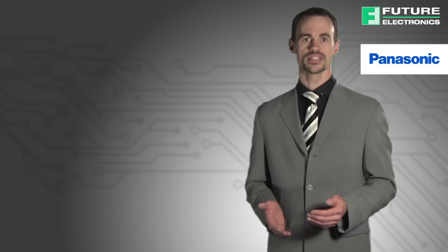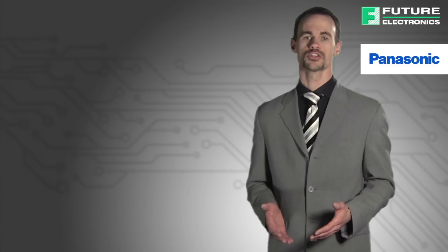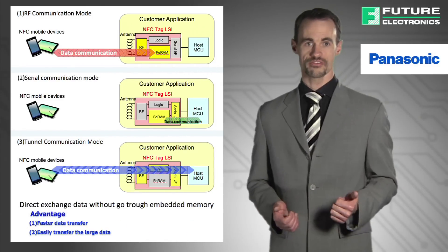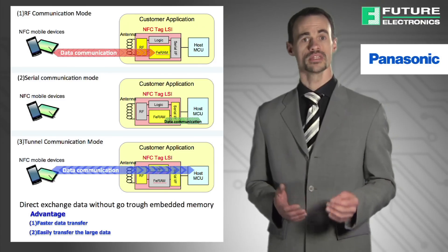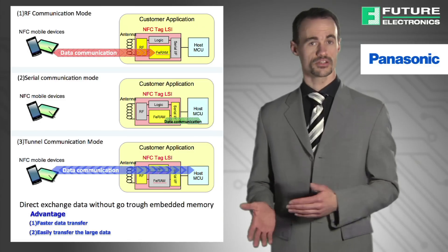Thirdly, these NFC tags support tunnel communication mode, which enables fast, high capacity, and highly secure communications. There are three basic communication modes: RF, serial, and tunnel mode. One of the most important features of Panasonic's NFC tags is their ability to communicate between the initiator device and a host microcontroller unit via a serial interface.